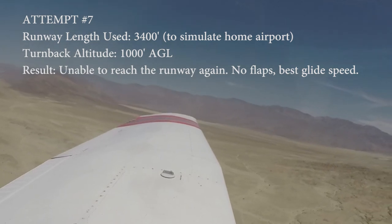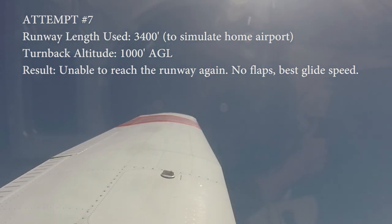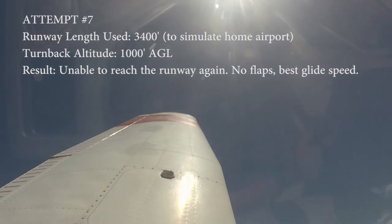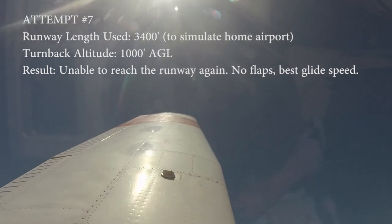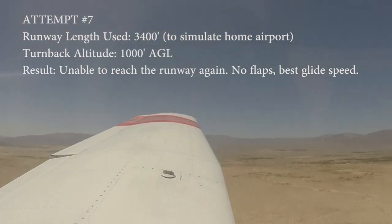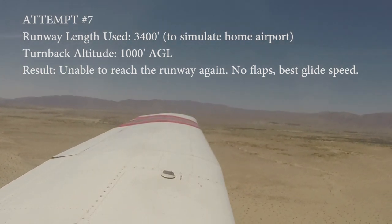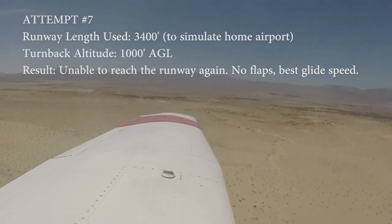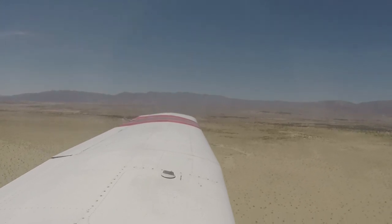There's our altitude. Nose down, banking. Using left rudder, not skidding. Best glide. Another one of those situations where I'm not sure we're going to make it. I don't think we're going to make it. I don't think so.